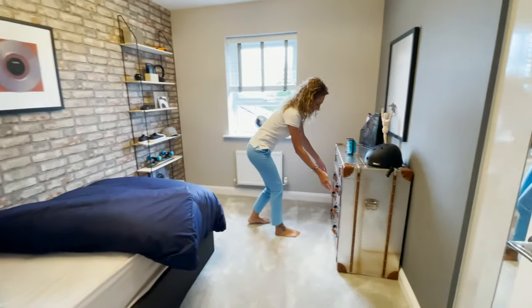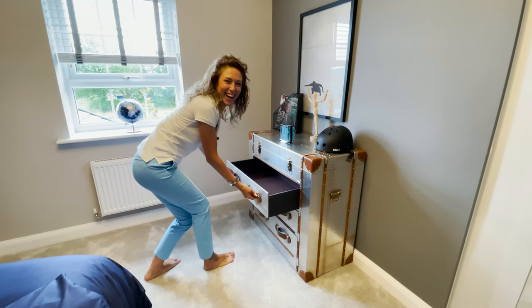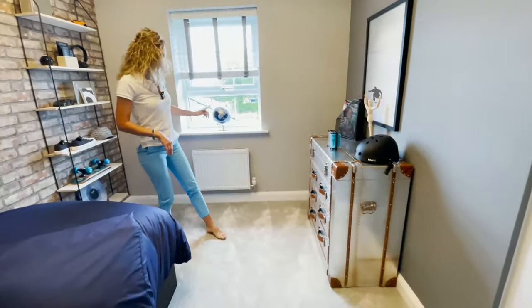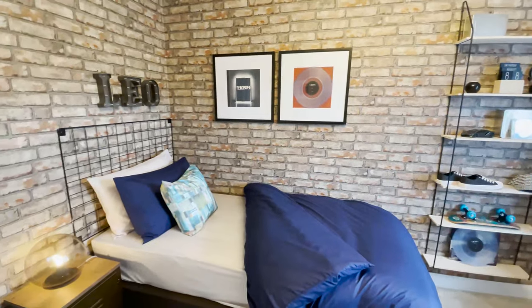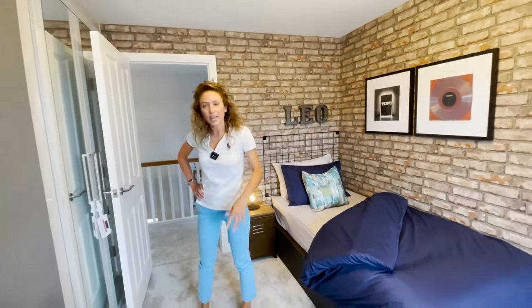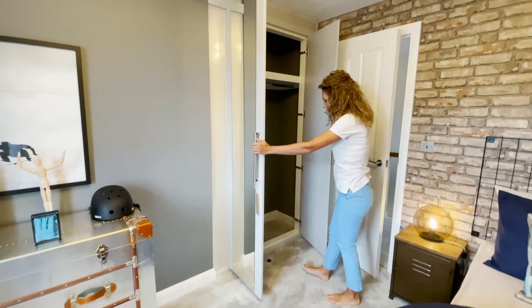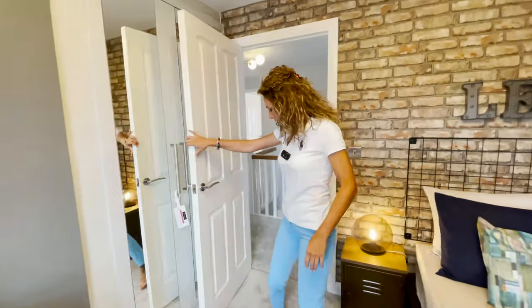It looks very, very nice. We have a view through the garden from here. You can fit a single bed, so I would say it's more a single bedroom — they say it's for doubles, but this one is more of a big single. It has a built-in wardrobe, which is very good — we save space. And there's a fluffy carpet, I like it.